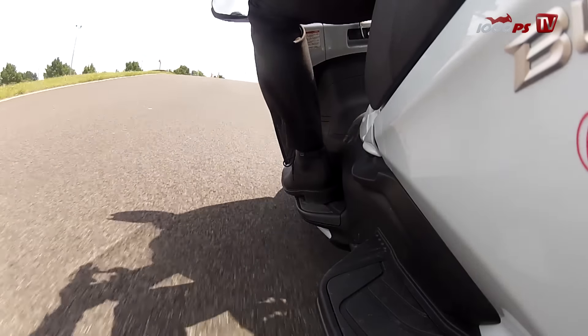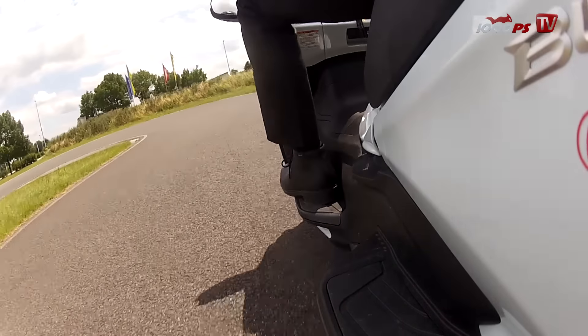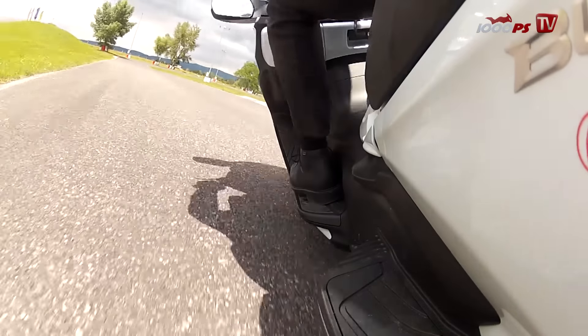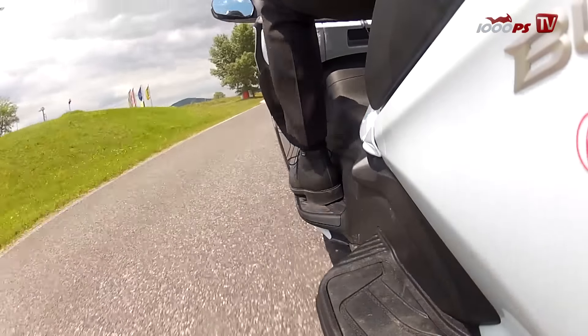Wer nach Fehlern sucht, findet sie bestenfalls im Fahrwerk. Die bequeme, auf Komfort ausgelegte Abstimmung lässt den Roller recht früh mit dem Hauptständer aufsetzen, wirklich instabil wird er aber nie.